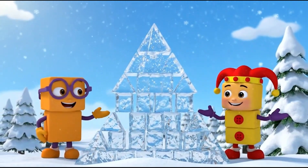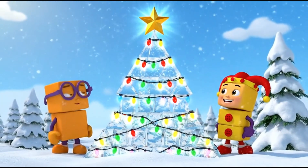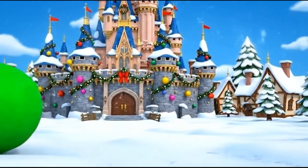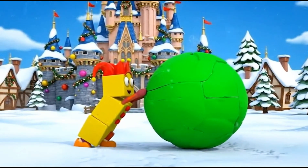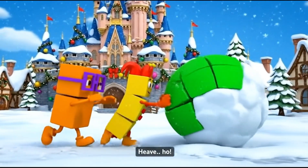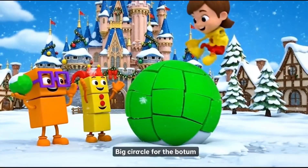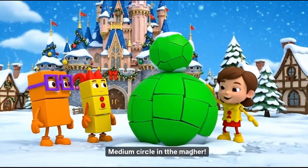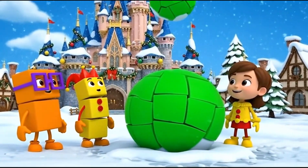We did it! A shaped castle! Wait — it needs Christmas decorations. Big circle for the bottom, heave! Big circle for the bottom. Medium circle in the middle. And a small circle on top.